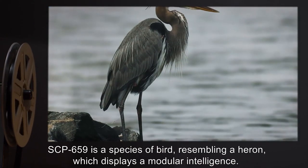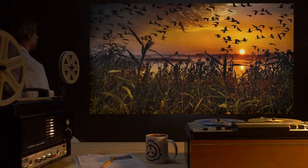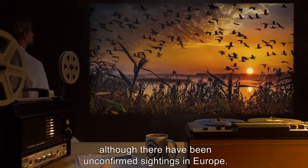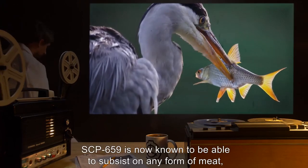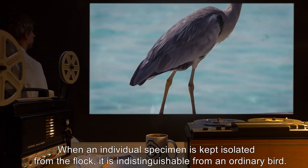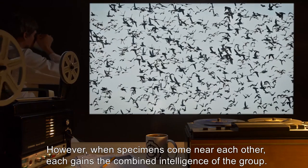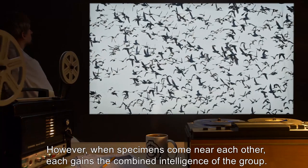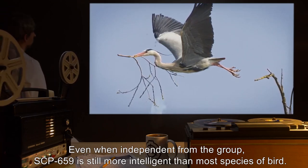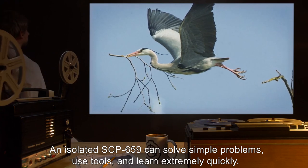SCP-659 is a species of bird resembling a heron, which displays a modular intelligence. Native to North America, only a single flock of SCP-659 is known, although there have been unconfirmed sightings in Europe. SCP-659 is known to be able to subsist on any form of meat, although whenever possible it will still consume fish. When an individual specimen is kept isolated from the flock, it is indistinguishable from an ordinary bird. However, when specimens come near each other, each gains the combined intelligence of the group. Even when independent from the group, SCP-659 is still more intelligent than most species of bird — an isolated SCP-659 can solve simple problems, use tools, and learn extremely quickly.